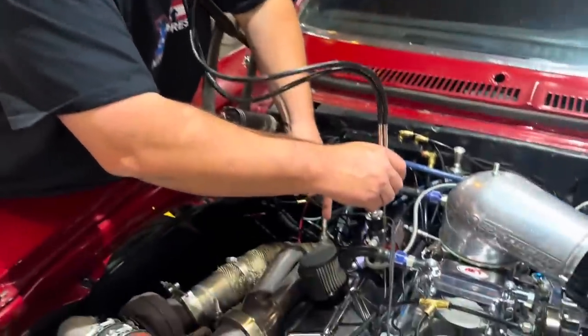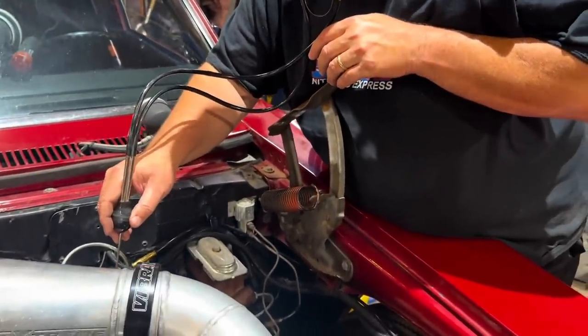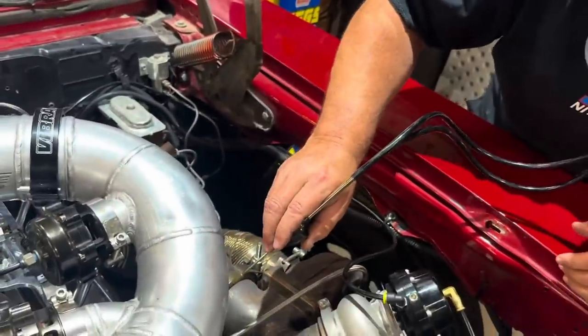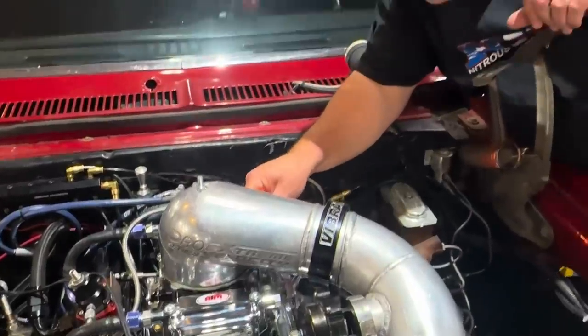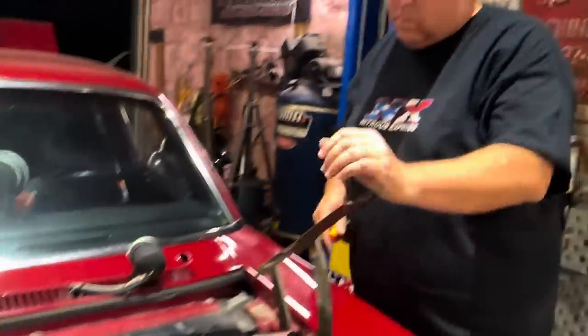Outside of that one noisy rocker arm and the fact that the starter just barely touches the flex plate, the only thing I needed to do was adjust the carburetor and set the idle speed.